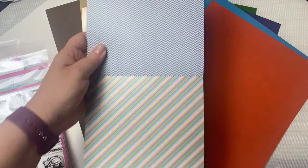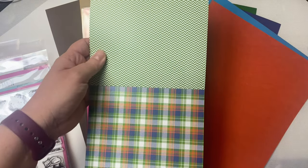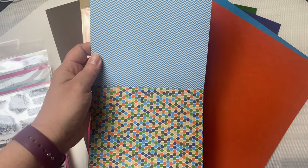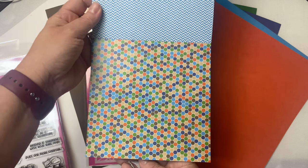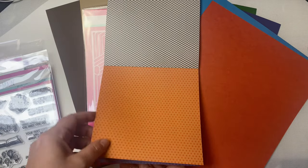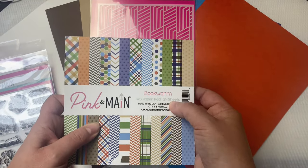Another diagonal plaid pattern, and on the back there's a herringbone pattern. Then some larger stripes in some of the colors from the kit, a different color herringbone pattern, and a fun green plaid — these would be great for masculine cards by the way. Then a herringbone pattern in the darker blue, some skinnier diagonal stripes, herringbone in the green, another fun plaid, a lighter blue herringbone, hexagons in the different colors, and herringbone in the brown. There are two sheets of each design for a total of 24 double-sided sheets.